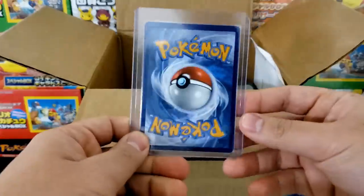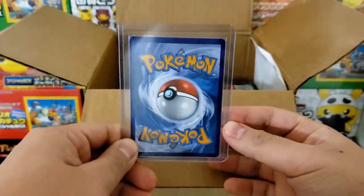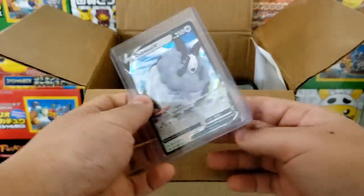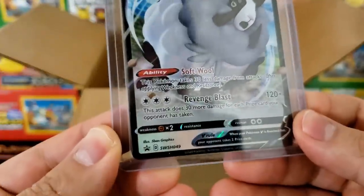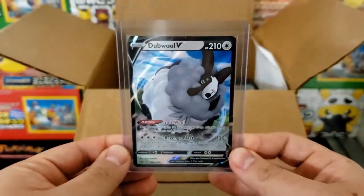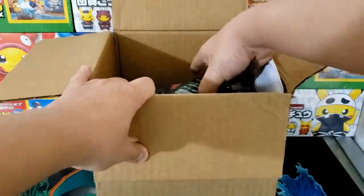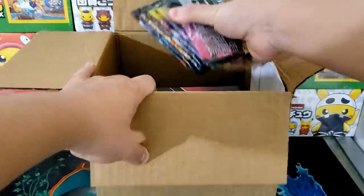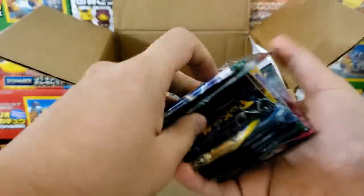We have a card in a top loader — that's a good sign. And flip — it's a WV Blackstar promo card from the WV box. Nothing too crazy there. But we do have some loose packs — quite a few loose packs.